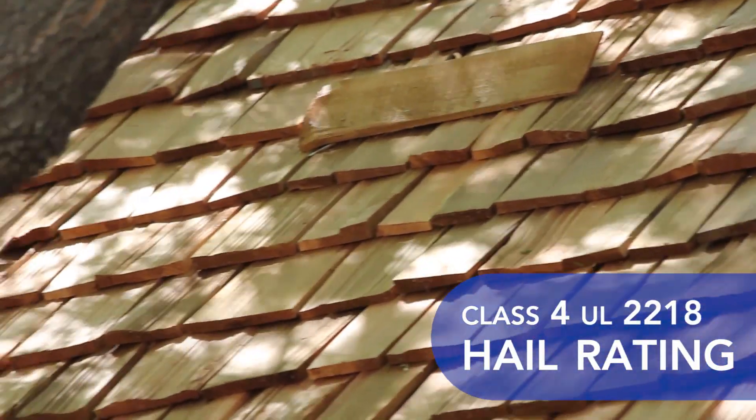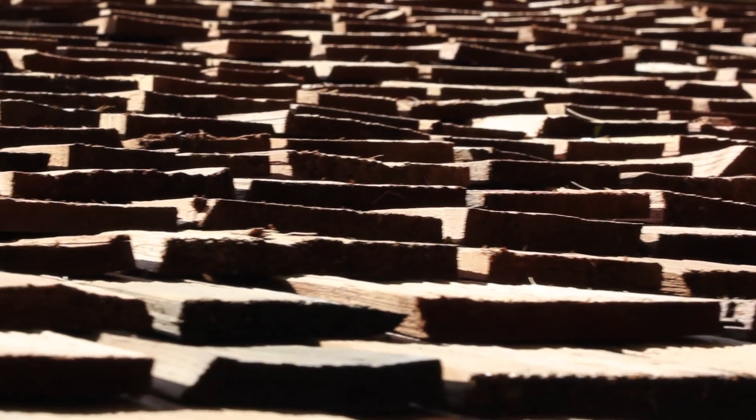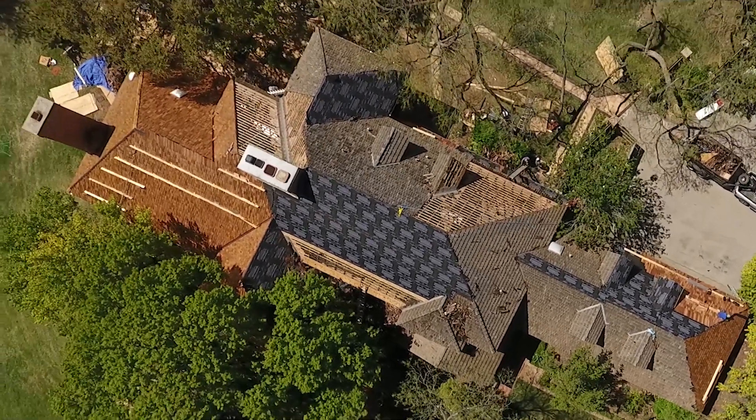These roofs also carry a class 4 hail rating, which can save you money on insurance. A cedar shake roof, while often more expensive to install than other roof types, can add an immense amount of curb appeal to any property and increase its value.